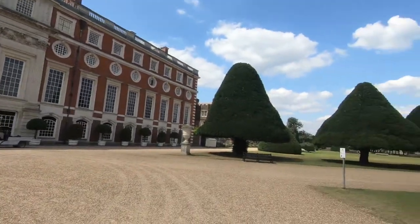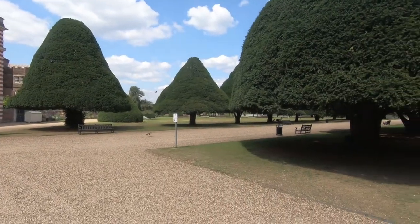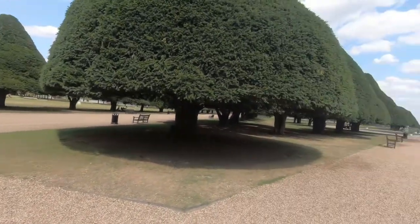Another view of William III's Palace, in front of which are the Fountain Gardens.